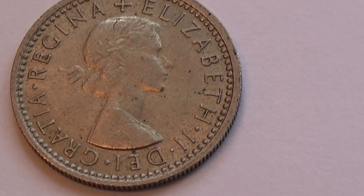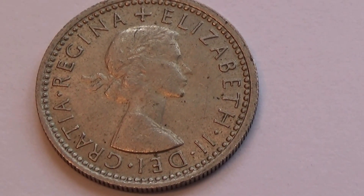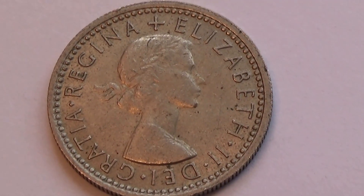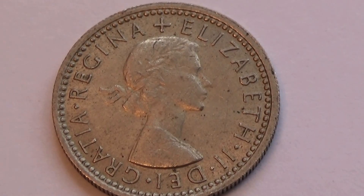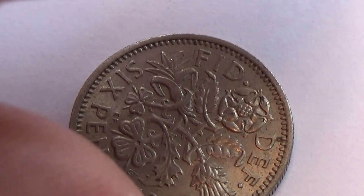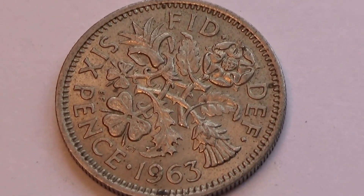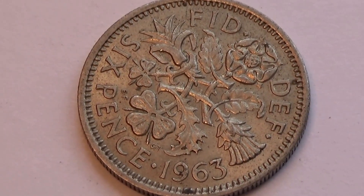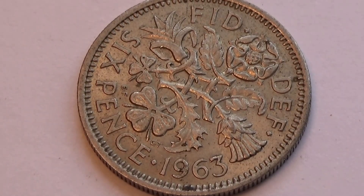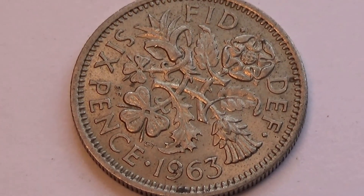Look at the beauty of this one — a Queen Elizabeth the Second coin. Very good patine, not all worn out, all the details are there. This happens to be a sixpence, 1963. Done pretty good — not all worn out, all the details are there nicely, good patine to it.